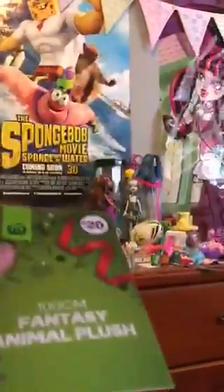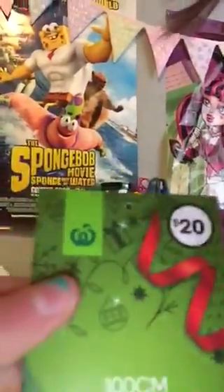Here's the little tag. I got her from Woolworths for $20 and she's a 100 centimeter fantasy animal plush.